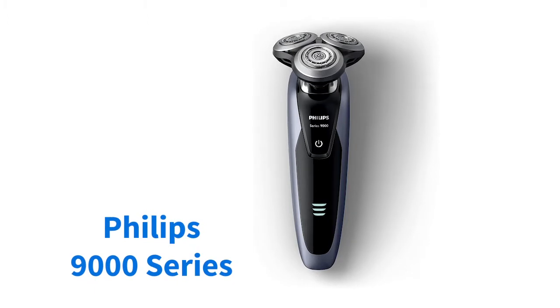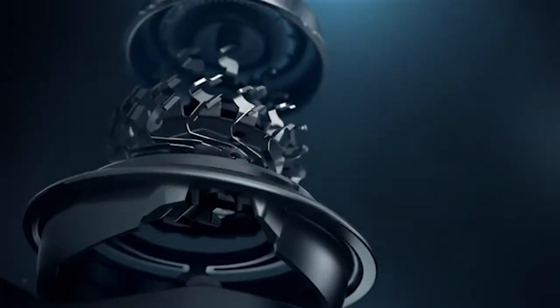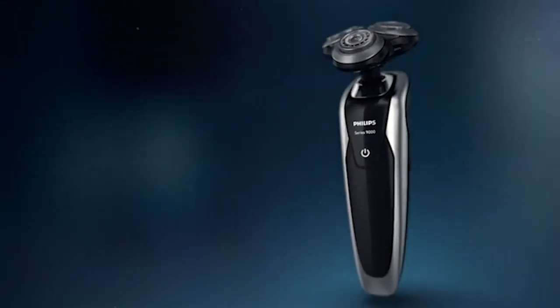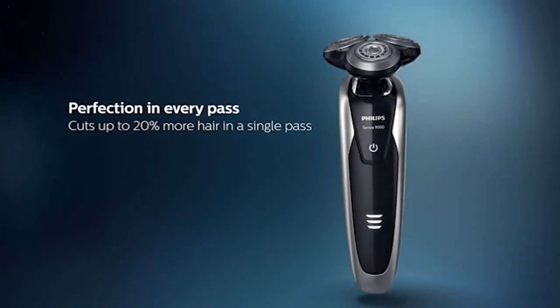Whether you want to lose your beard in the shower or in front of the mirror, the Philips 9000 Series isn't fussy, handling wet and dry shaves with equal accuracy and poise. With three pivoting heads and V-track blades that guide your hair into the best position for cutting, this is a shaver that puts comfort first.